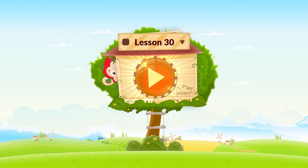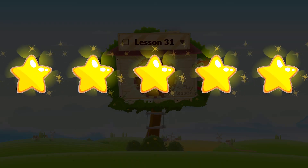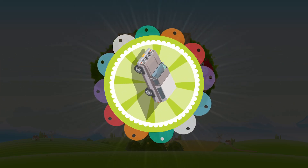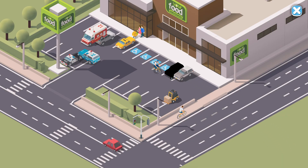Hooray, you finished the lesson. Congratulations, you've earned a sticker. Play lessons to earn more stickers.